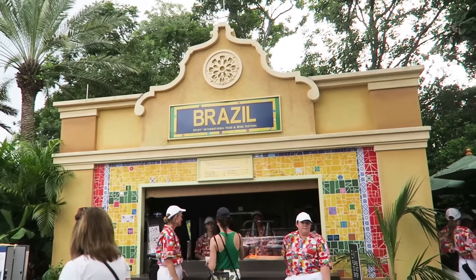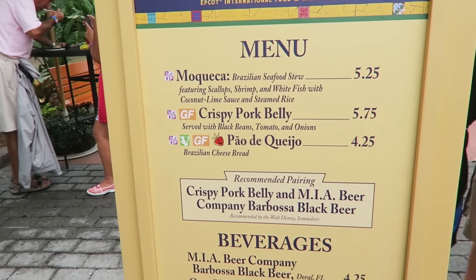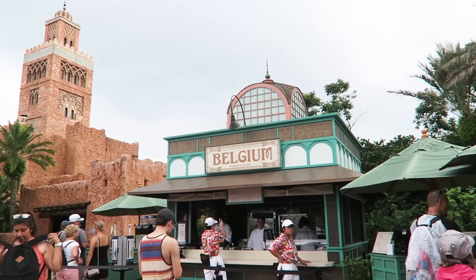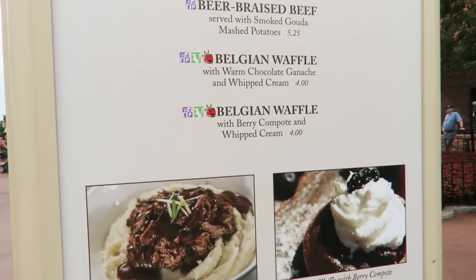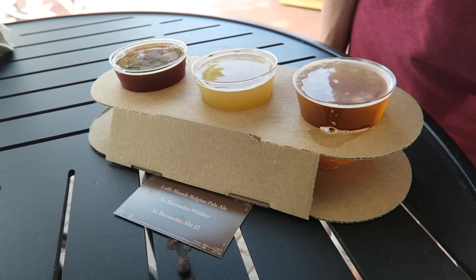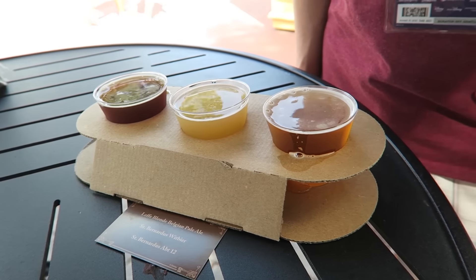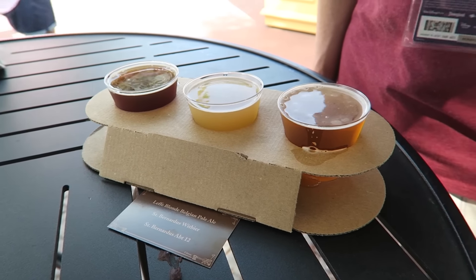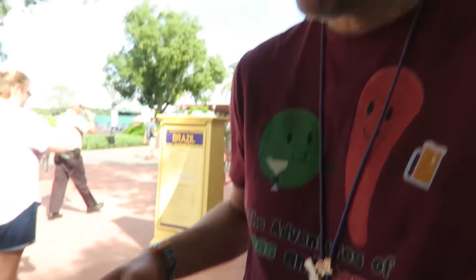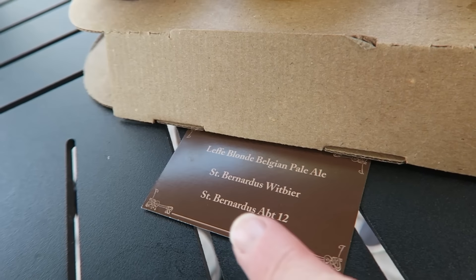Here's the booth in Brazil — Brazil looks good, we always enjoy the cheese bread here. Here's the booth in Belgium, and here are some pictures of the items in Belgium — they look really yummy. Brian's having round two of this so you know it's his festival favorite. Which one's your favorite out of this flight? St. Bernard's APT-12, so that one right there. That's tasty, good stuff.